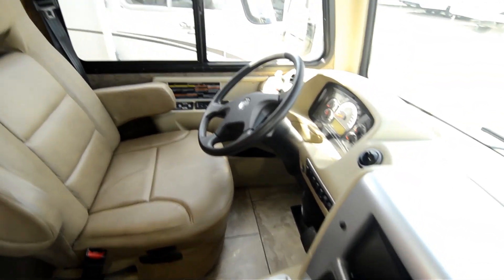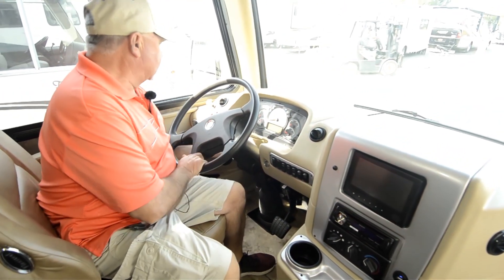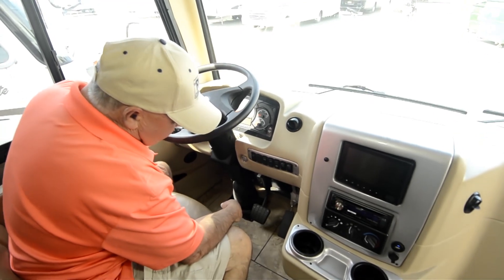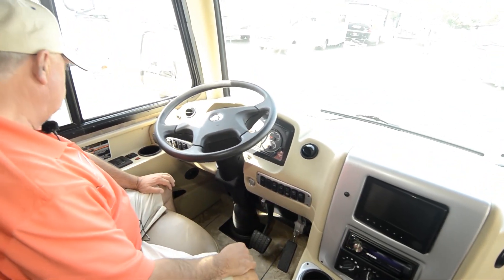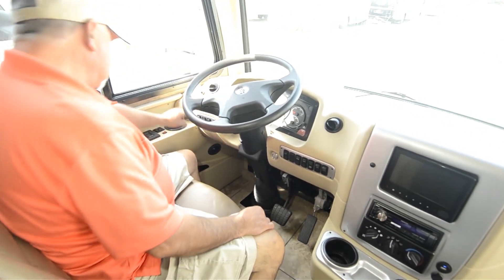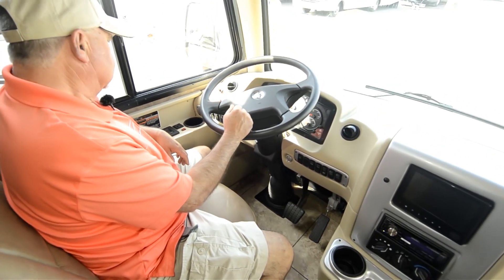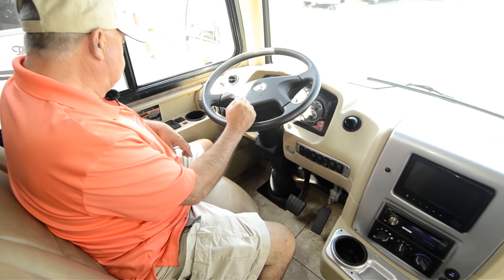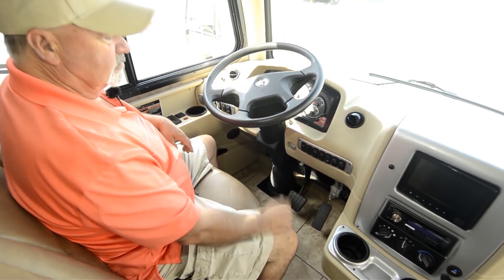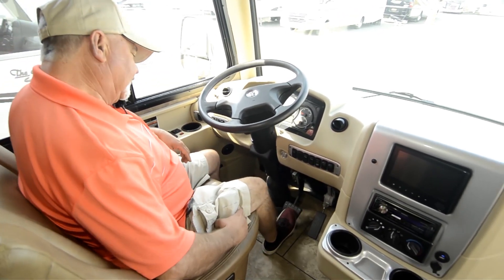The cockpit is very user friendly. It's got a nice comfortable seat with adjustable steering — telescoping and tilt — and wheel controls that are easy to get to. I can turn my generator on from right here. This one also has an exhaust brake, so if you're going down a steep grade pulling a car, it really helps slow you down without riding your brakes. It even has adjustable foot pedals.